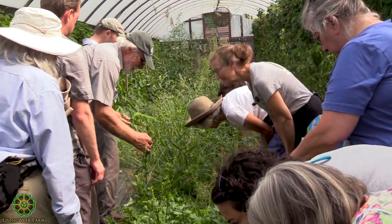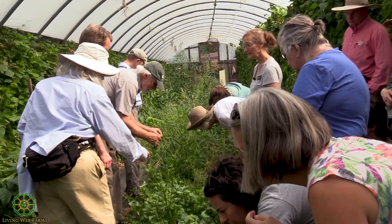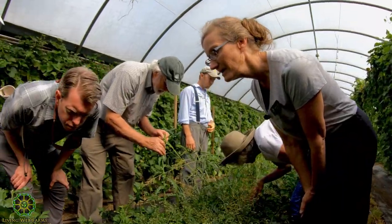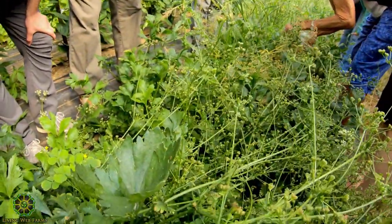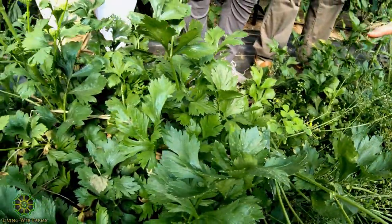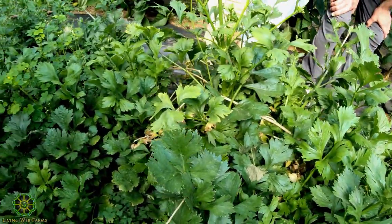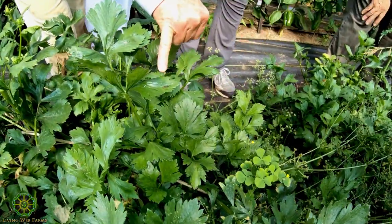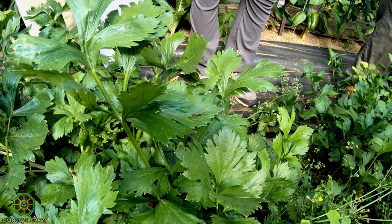What is that? A syrphid fly — beneficial. It's mainly their young that are predacious. They're also called hover flies or flower flies. And that looks like it might be a little wasp flying around down there — there's one, a parasitoid wasp.